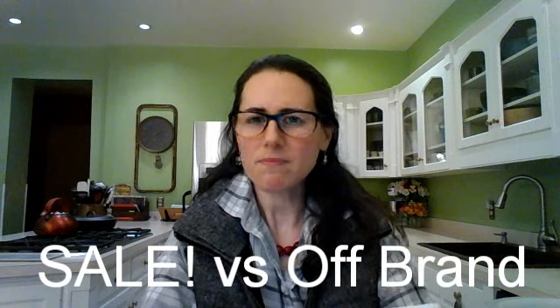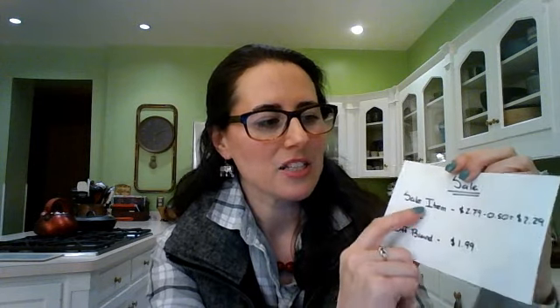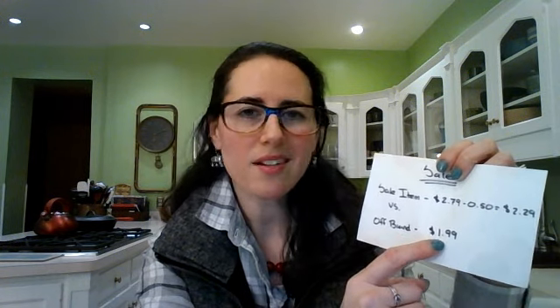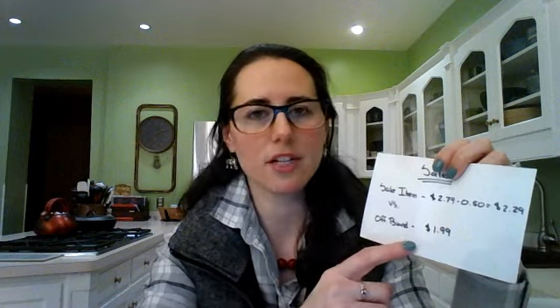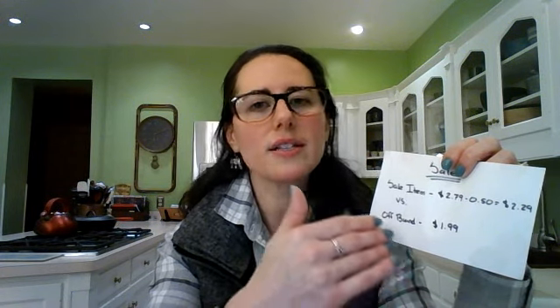The third idea is sale versus off-brand. You're in the chip aisle and you see chips on sale, or maybe you have a coupon. The chips are $2.79 and your coupon is 50 cents off, so $2.79 minus $0.50 equals $2.29. But look around at the off-brand chips, which are typically around $1.99 or $2.00 — that's a 30-cent difference. Getting into the practice of comparing sale prices to off-brand prices will save you a lot of money.